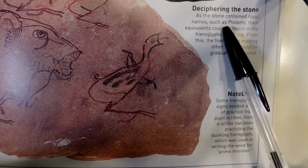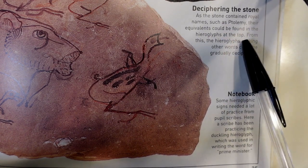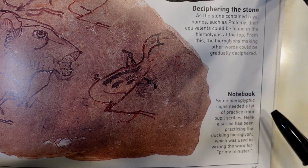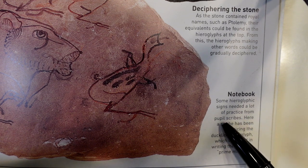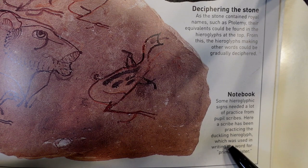As the stone contained royal names such as Ptolemy, their equivalents could be found in the hieroglyphs at the top. From this, the hieroglyphs making other words could be gradually deciphered. Some hieroglyphic signs needed a lot of practice from pupil scribes. Here, a scribe has been practicing the duckling hieroglyph, which was used in writing the word for prime minister.